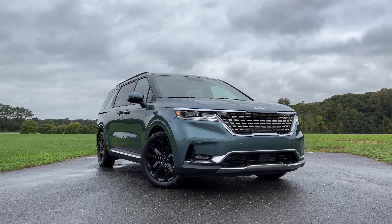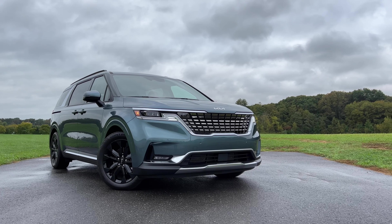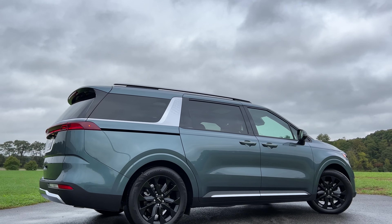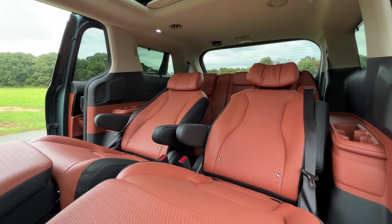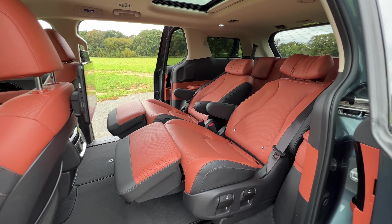If you're worried about fuel economy — and most minivan shoppers definitely are — I would just go for the Toyota Sienna. The Sienna is only available as a hybrid, but it will give you a fuel economy of 36 miles per gallon combined, which no other minivan will do. The Carnival puts up similar fuel economy numbers to the Chrysler Pacifica and the Honda Odyssey, but in terms of luxury, comfort, tech, and convenience, there's really nothing better than the Carnival right now — it can do things that even luxury SUVs or crossovers can't.